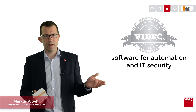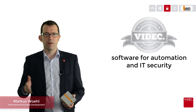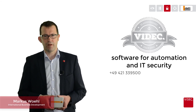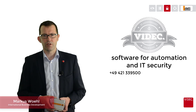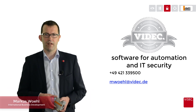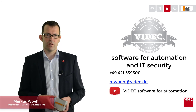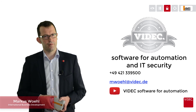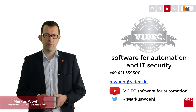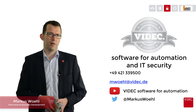Thank you for watching this introduction. With more than 25 years of experience, we deliver software for automation. If you need further information, please don't hesitate to contact me directly by phone at 0049 421 339 500, or send an email to mwoehl@videc.de. Please also use our YouTube channel — VIDEC Software for Automation — and follow me on Twitter. Thank you for your time and I hope to hear from you soon.